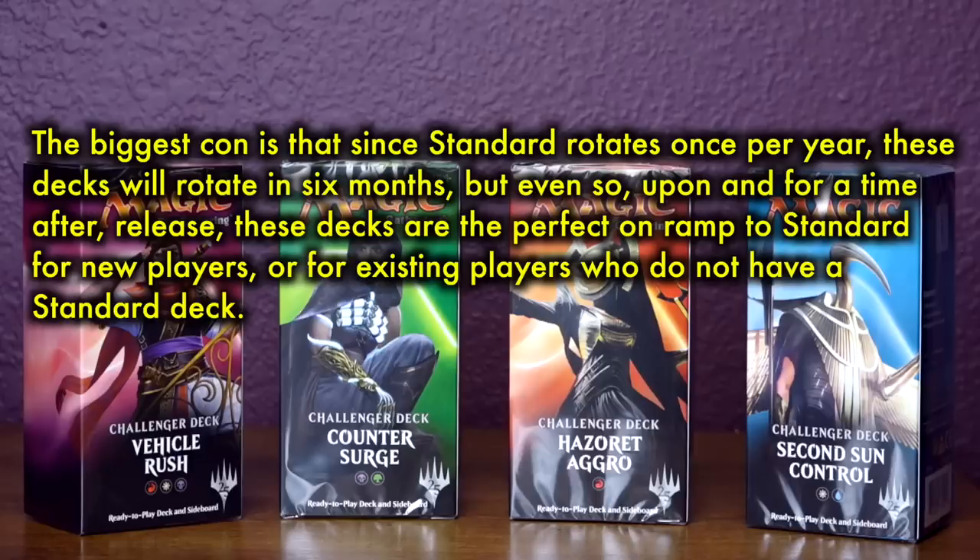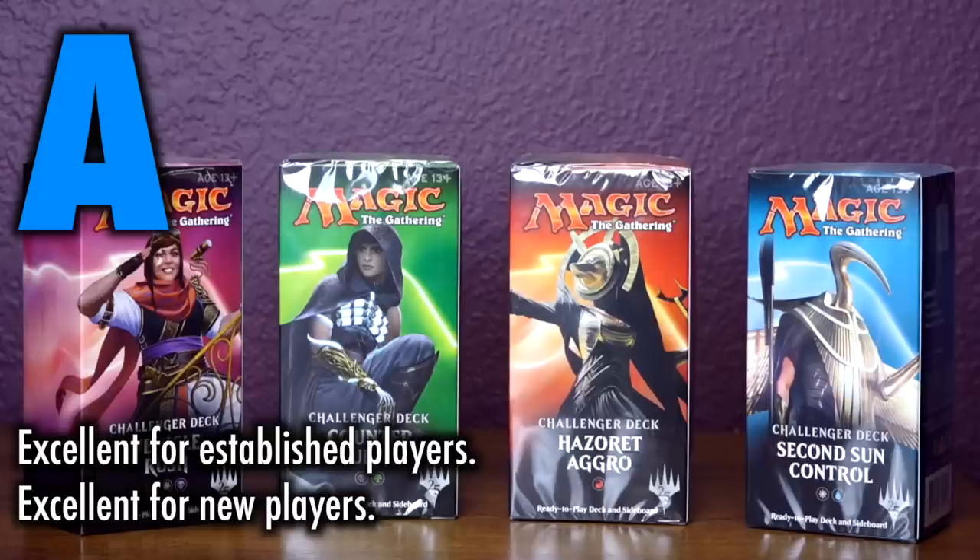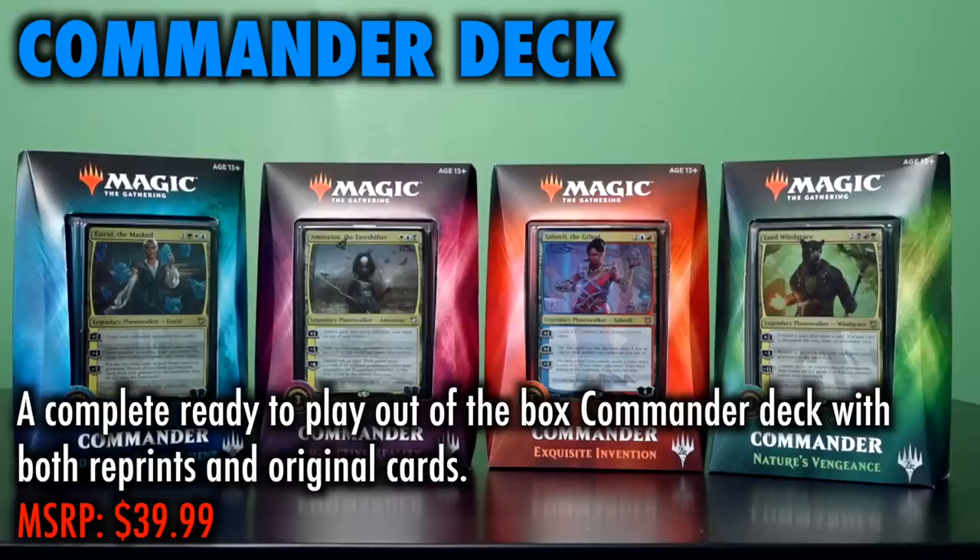By fall, the format has rotated, meaning some sets are no longer legal and Challenger decks can no longer be played at Friday Night Magic. Players will need to wait for the next set to release in spring — though a new release has not yet been confirmed by Wizards of the Coast for 2019. However, assuming the series continues without significant changes, Challenger decks are the perfect on-ramp to standard for new players or for existing players who do not have a standard deck. Excellent for established players, excellent for new players. Grade A.